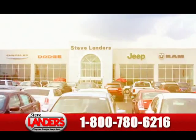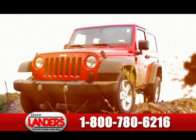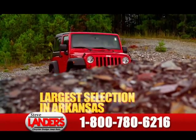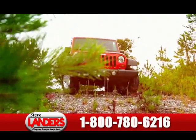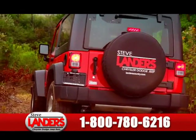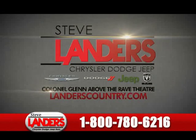Think you're the only one who loves their Jeep more than just about anything? Think again. At Steve Landers Chrysler Dodge Jeep in Little Rock, we know Arkansas, we know Jeeps, and we know you've got to get them dirty — real dirty. For the largest selection of Jeeps in Arkansas, come see us, save a few bucks, and rediscover adventure. This is Arkansas. This is Jeep country. This is Landers country.